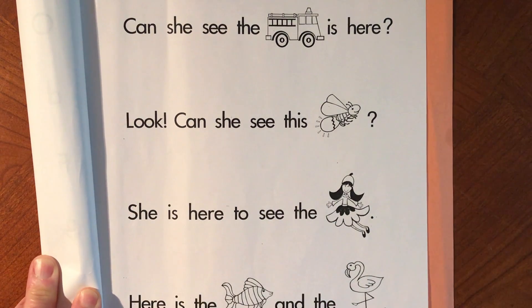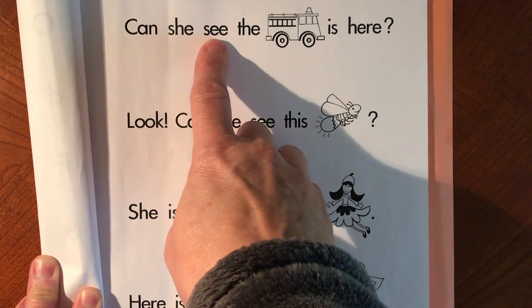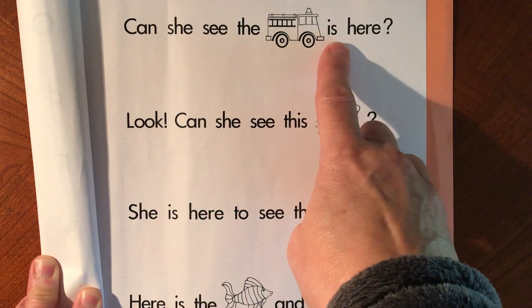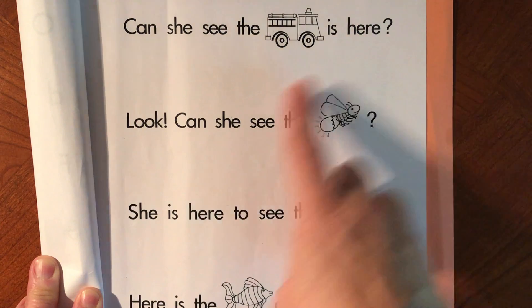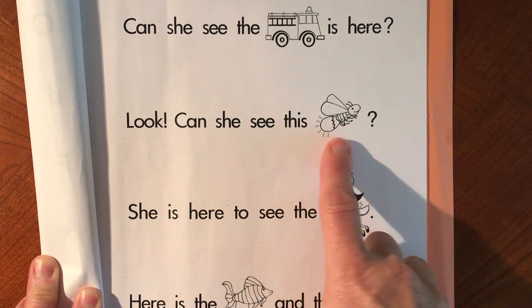All right, here's how the sentences go. Can she see the fire engine is here? Look! Can she see this firefly?